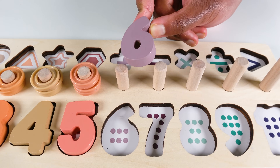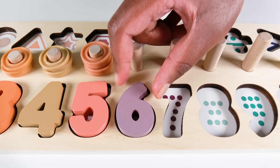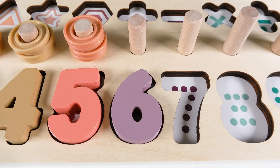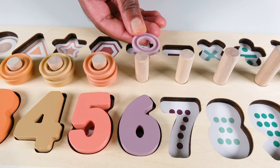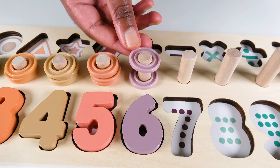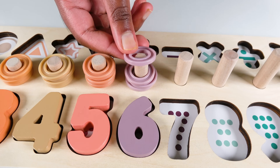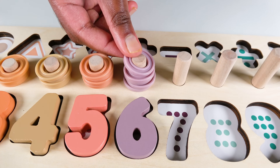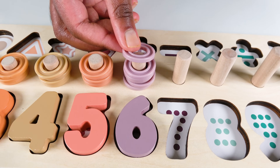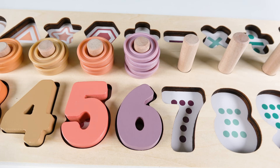Do you know what number is this? This is the number six. The number six will go here. Six. We will count to six. One. Two. Three. Four. Five. Six. Six rings. Six.